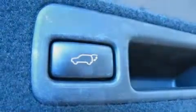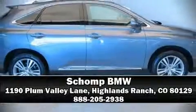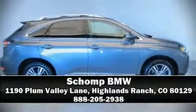It also arrives with a CARFAX history report, providing you peace of mind with detailed information. Please don't hesitate to give us a call — we hope you take a look!